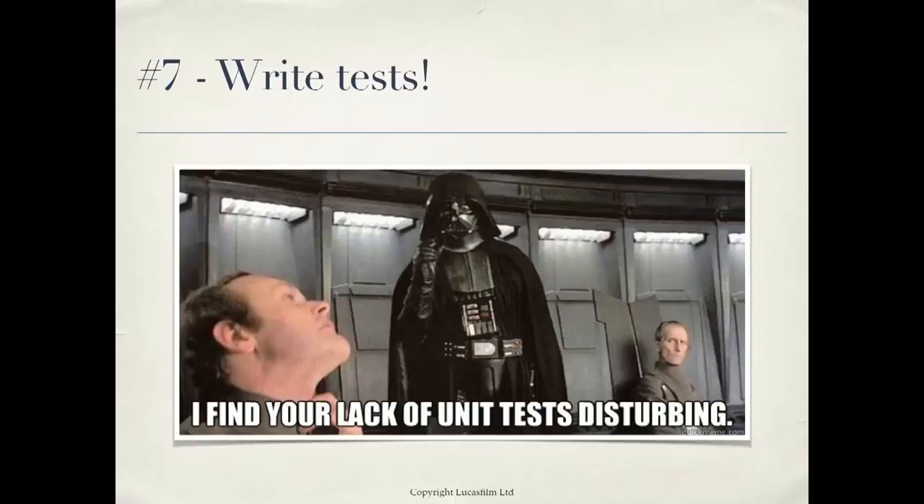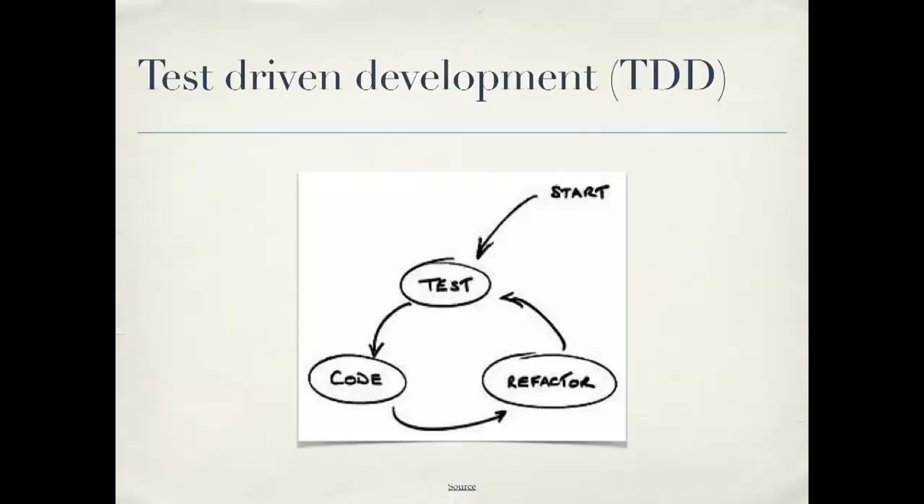Number seven: write tests. There are really two kinds of tests. One type is integration tests, which test the functionality — how a user will experience your code. These have saved me so many times: I've changed something over here, run the tests, and found it broke something over there. It's much better that I find it with my tests than an angry customer finding it two weeks from now. There are also unit tests, which test your functionality in isolation. Test-driven development is a great way to do this — you first come up with a test, then write your code to pass the test, and it leads to better design.